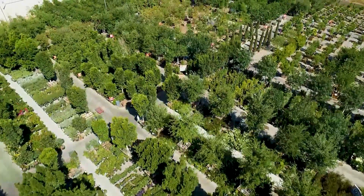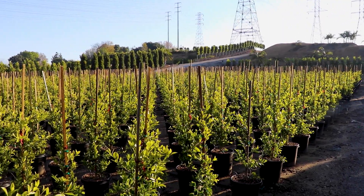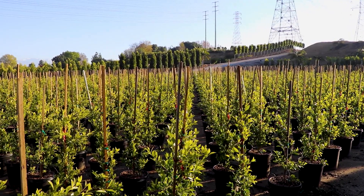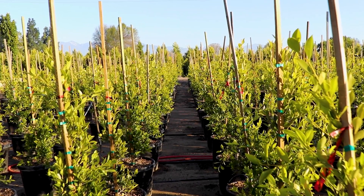We take cuttings or seedlings from those trees and put them in small containers. In those containers, we grow them through the years, making sure step by step that quality control is there, ensuring you get the best quality when it comes to your home.